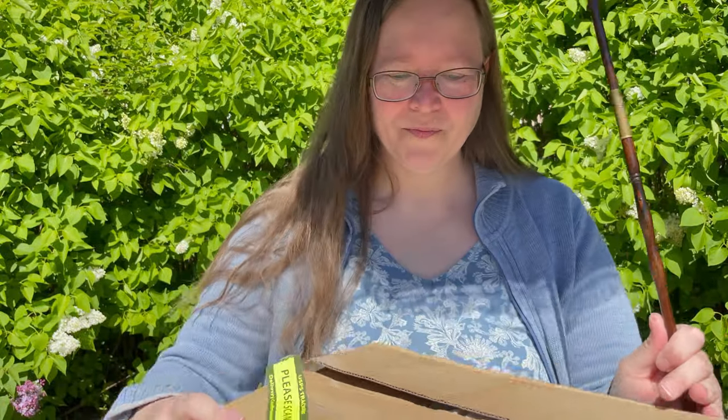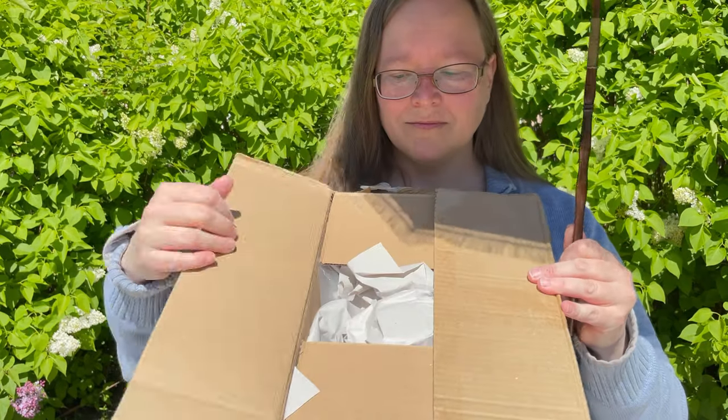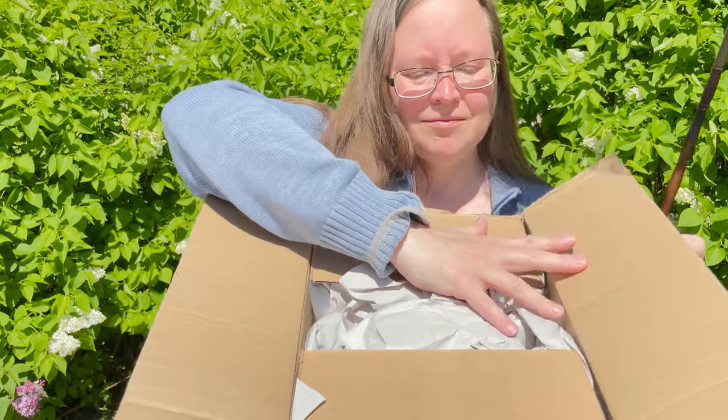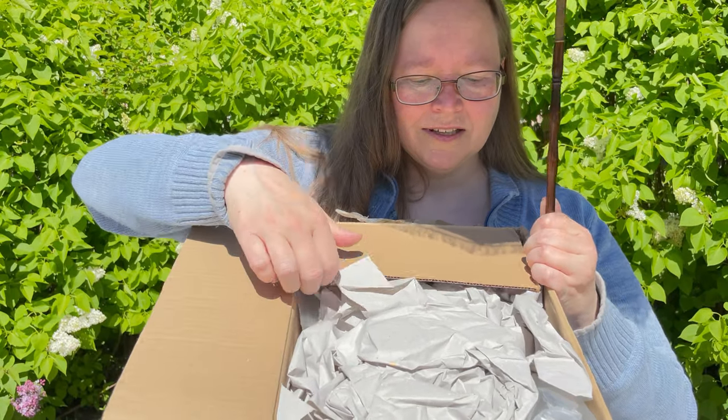As you saw, I forgot to bring something to open the package with, but with a pair of keys and some strength I finally got it open.